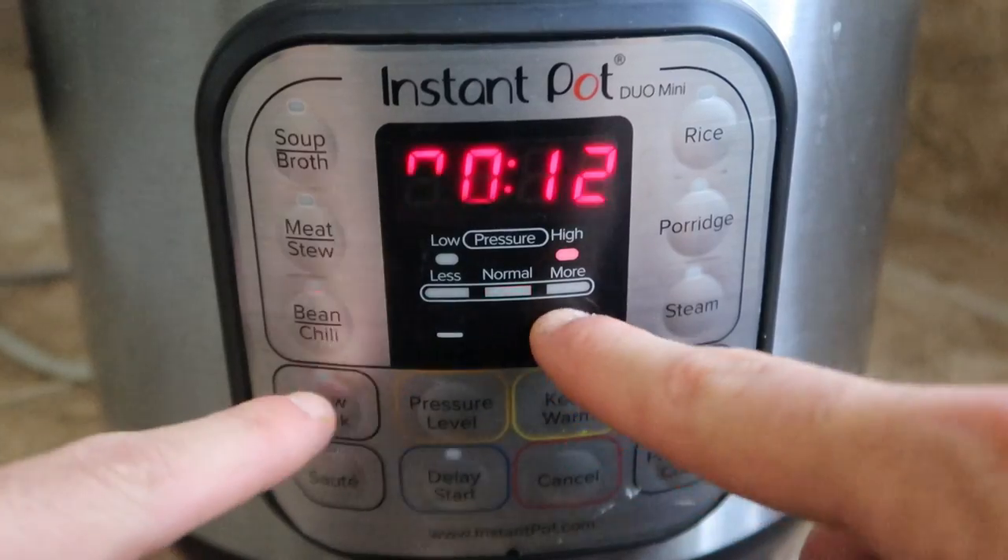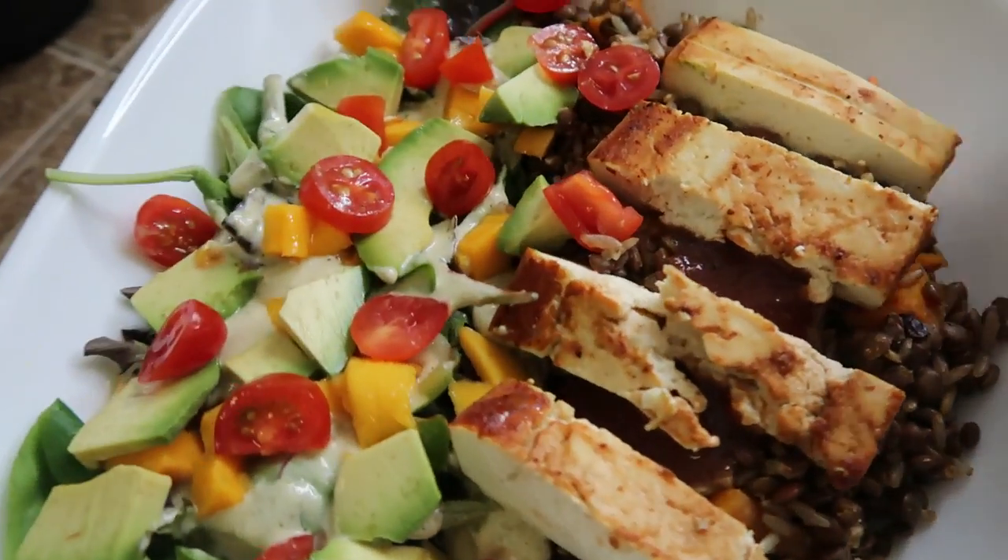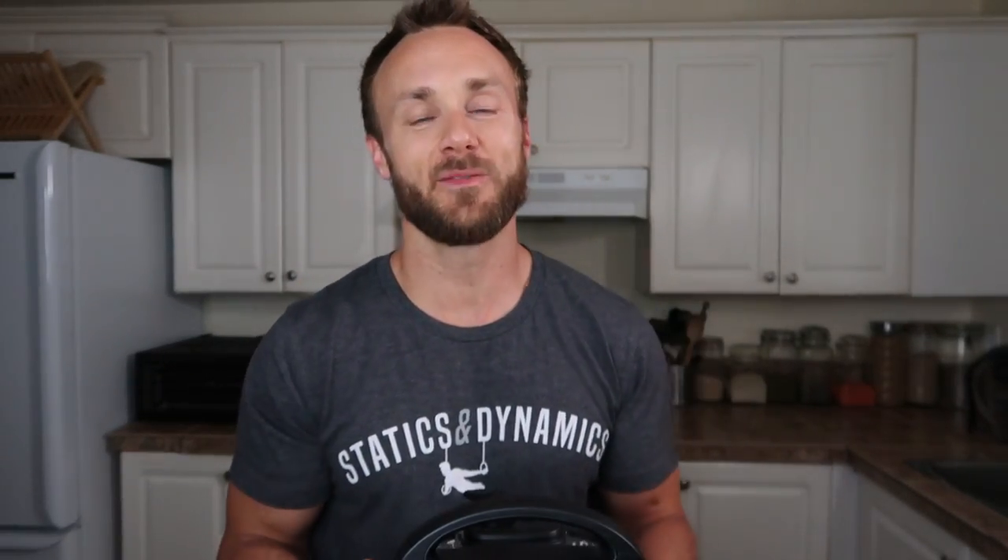If you follow me on Instagram or you watch my stories you'll know that I use it quite a bit, and whenever I post anything I make in here I always get a bunch of questions — what's the recipe, what settings do you use, is it worth it, are they healthy to cook with? So today I hope to answer those questions and give you guys some ideas on what you can cook in your Instant Pot, and if you're on the fence about getting one, maybe this video will help you decide.